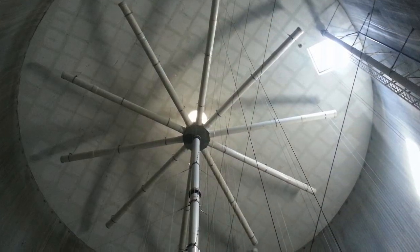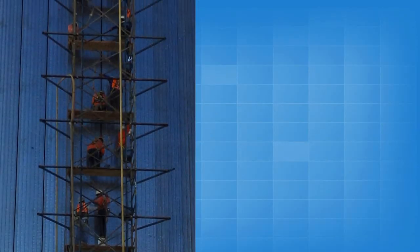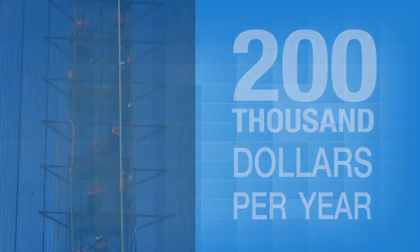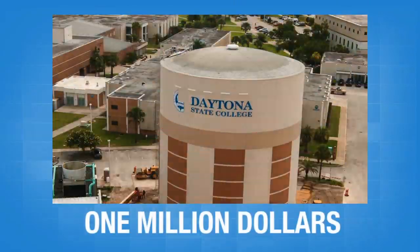The thermal energy storage tank is already saving the college money and is expected to save more than $200,000 a year in energy costs. The college also received more than one million dollars in rebates from FPL.